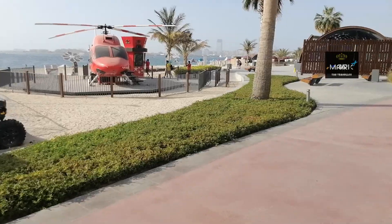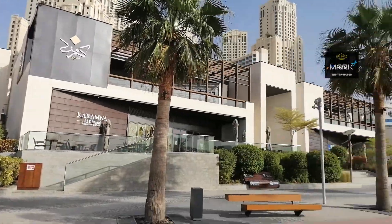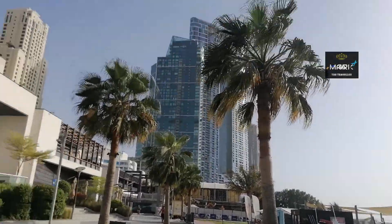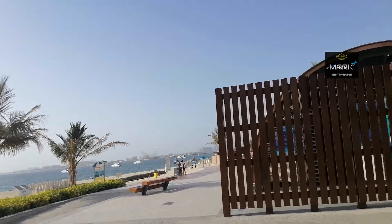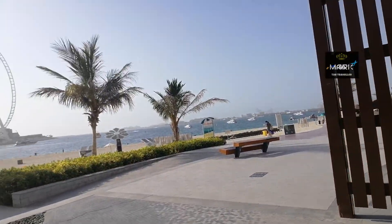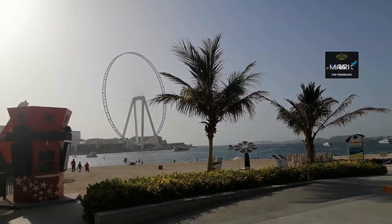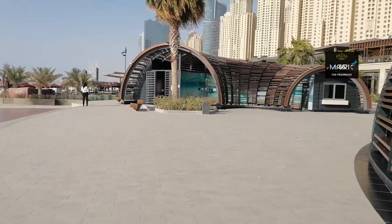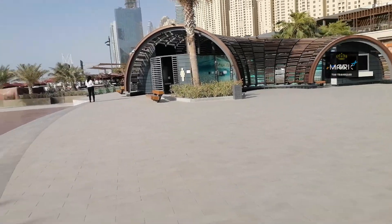You can see the seating arrangements over here — the beautiful view we can see from here. Very stylish beach seating arrangement. This is the changing room for both men and women. The camel rider is also there.